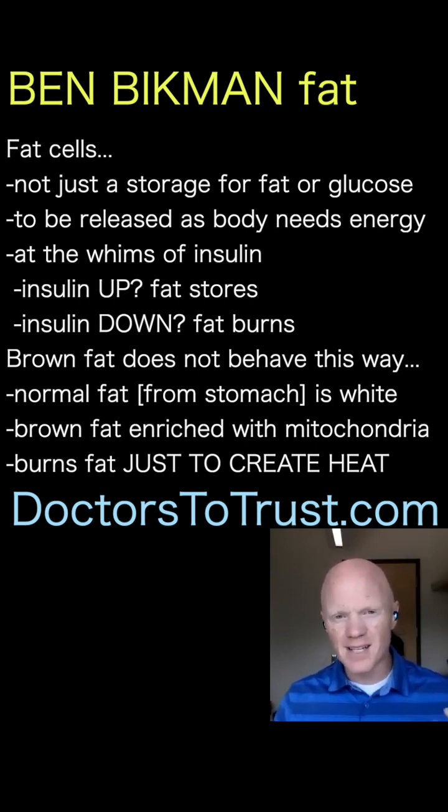However, there is a type of fat in our body called brown fat that does not behave the same way. The differences are obvious — and I do mean obvious. When we do these kinds of studies in animals, you can see the actual difference, and the same thing goes with humans, in the color and appearance of the fat.